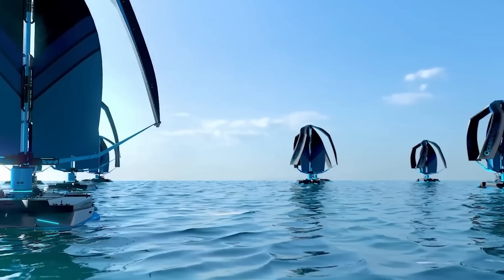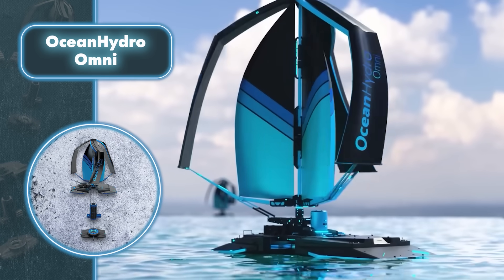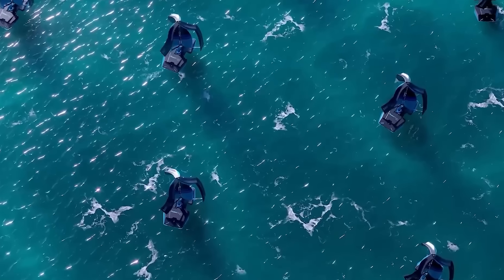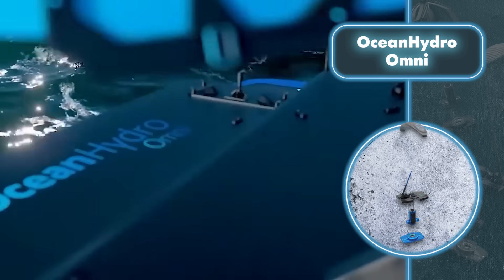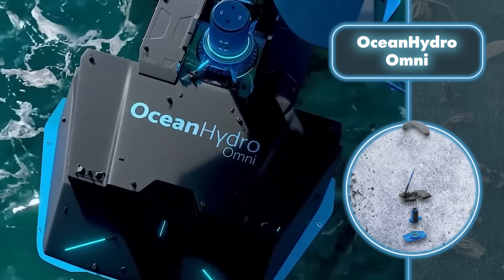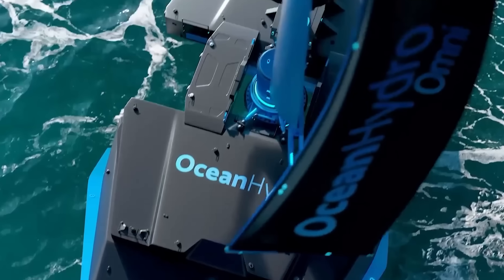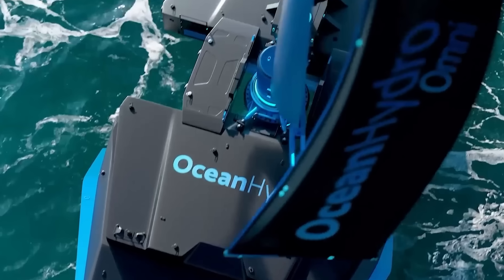What sets Ocean Hydro Omni apart is its ability to independently store energy. Air gets compressed and pumped into a special tank, which is then submerged to depths ranging from 330 to 1,640 feet, using water pressure to maintain the air in a compressed state. When energy is required, it's simply drawn from the tank. The storage tank can hold up to 70 kilowatt-hours in one cycle, with anywhere from 21 to 189 charging cycles per day.